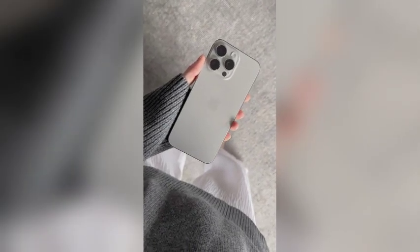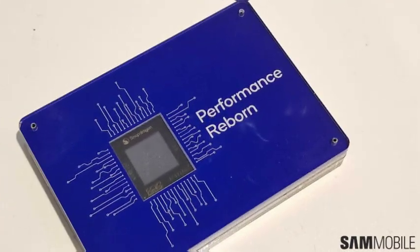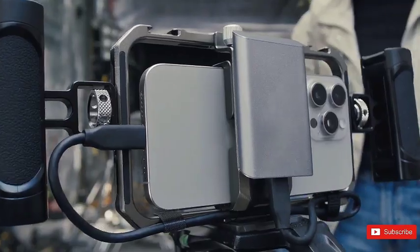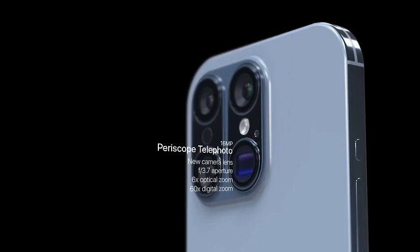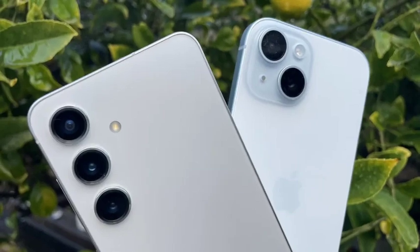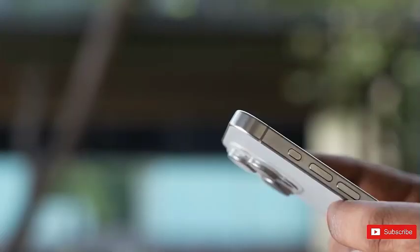The iPhone 16 Pro models are anticipated to be released in September, continuing Apple's tradition of fall launches. With the new iPhones adopting Wi-Fi 7, Apple's lineup will now span across three generations of Wi-Fi standards. While the iPhone 11 through iPhone 14 models are compatible with Wi-Fi 6, the iPhone 15 Pro series already supports Wi-Fi 6E. This gradual progression highlights Apple's commitment to providing cutting-edge wireless capabilities with each new generation, ensuring the iPhone 16 Pro and Pro Max are well-prepared for the evolving landscape of wireless networks.